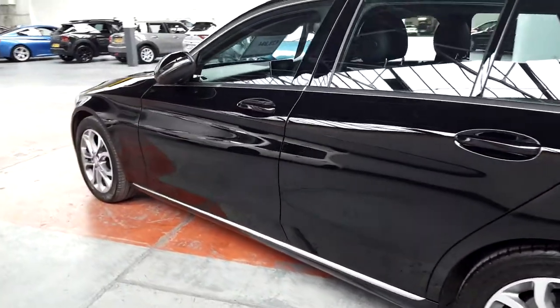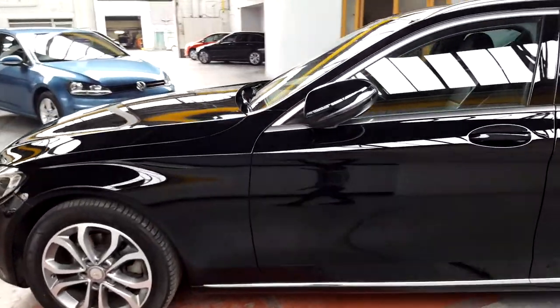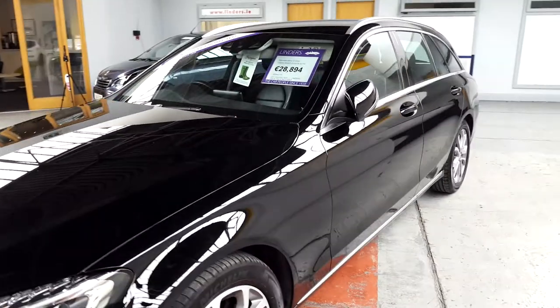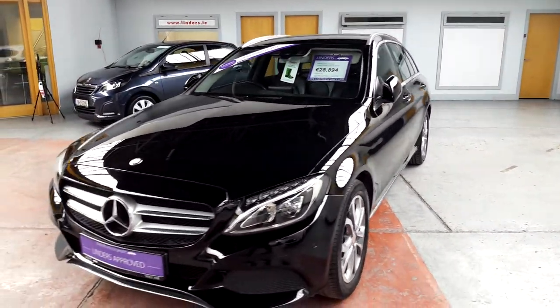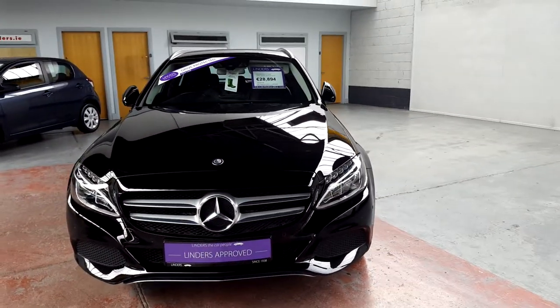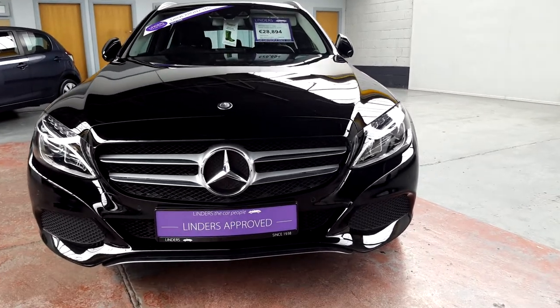We've got premium brand tyres all around. We change all of our tyres and brakes at 50%, so you can be sure that buying a car from us, you're not going to have a big service bill next year when you go for your routine maintenance. We've got very low finance rates available as well, guys, so if you'd like more information or to arrange a test drive, give us a shout here in Chapel Island.